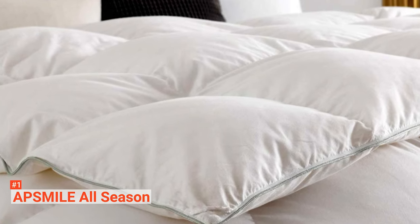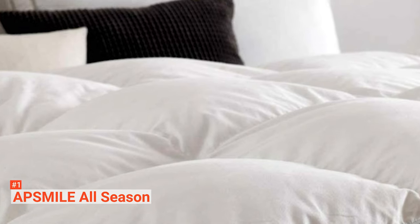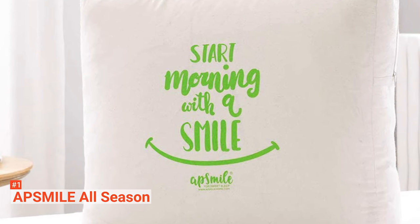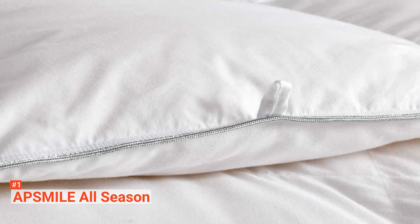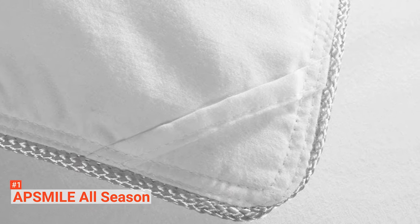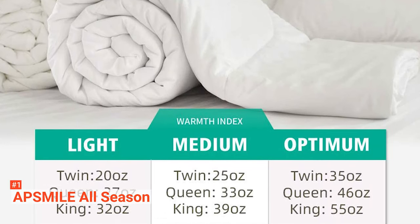This comforter comes with a beautiful duvet insert storage bag. It also has a box quilting design that helps maintain its shape. Additionally, it is made with double-row stitch silver cording and eight corner tabs to keep it in place. Measuring 90 by 90 inches with 33 ounces fill weight, this liner provides medium warmth. It is also guaranteed to be clean, odorless, hypoallergenic, and earth-friendly. The feathers used are washed with recycled water and earth-friendly soap. Moreover, it is healthy certified by DownPass and OEKO-TEX Standard 100.